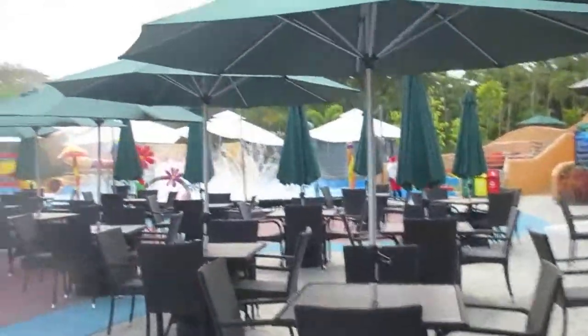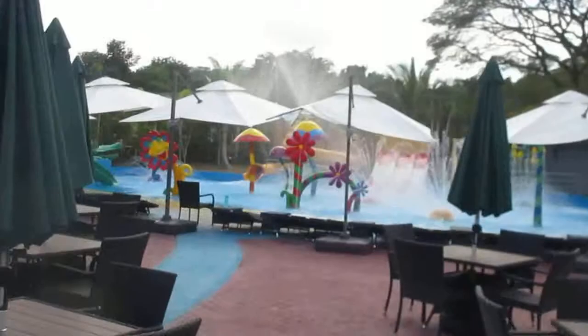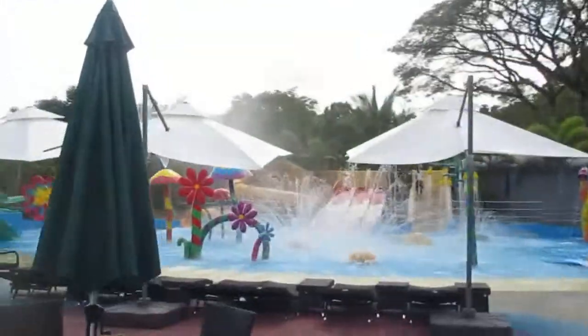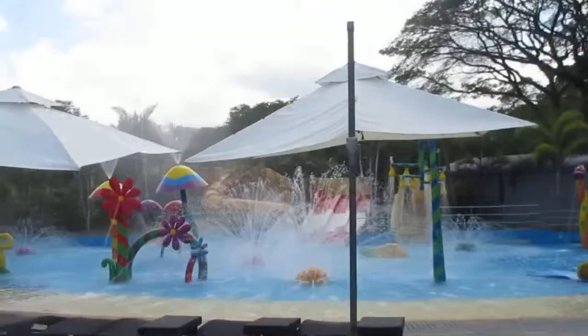The flow rider isn't this way, I guess. This park is bigger than I initially thought, so I'm just walking on.